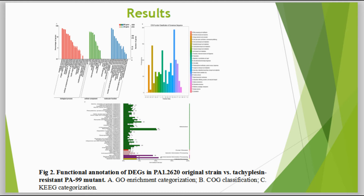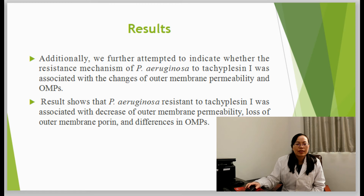Look at Figure 2. Functional annotation of DEGs. Among the DEGs, we found several genes implicated in the outer membrane.